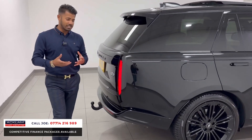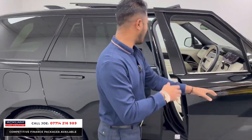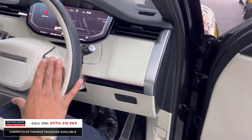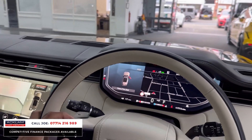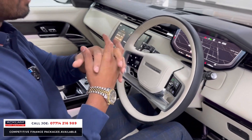Although it's a big car, it's very easy to maneuver with the four-wheel steering, and it's very comfortable. As a driver you've got Autobiography entry kick plates, the multi-function steering wheel, the 360 camera system, and the heads-up display just above here.